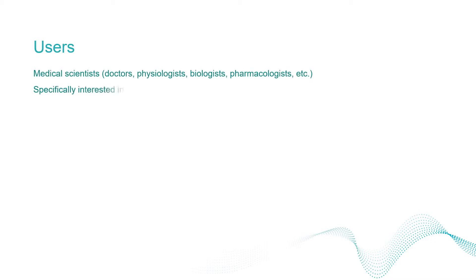Potential users of this technology include, but aren't limited to, clinicians, physiologists, biologists and pharmacologists, who may have an interest in all kinds of lung pathology including asthma, COPD and emphysema, cystic fibrosis and ventilator-induced lung injury.